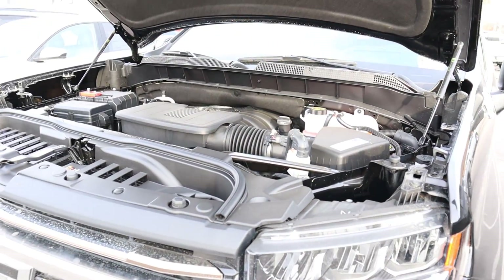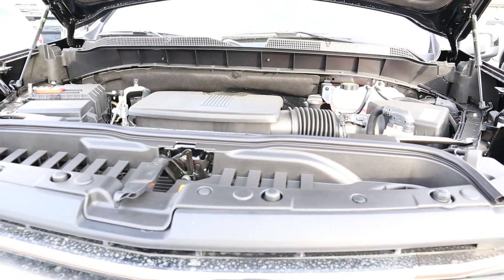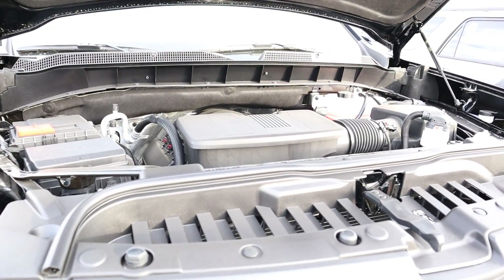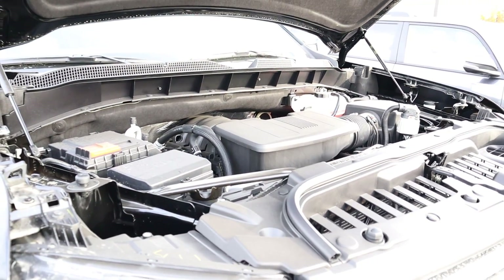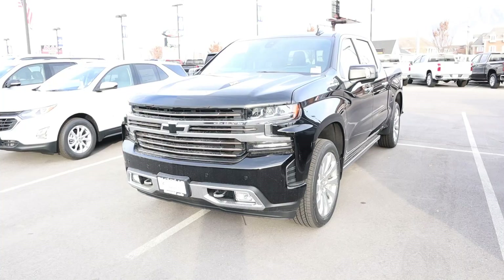This has the naturally aspirated 6.2 liter V8 that goes through a 10-speed automatic transmission. Fuel economy is 16 around town and 20 on the highway, which is actually really solid for how powerful this engine is. It's got 420 horsepower and 460 pound-feet of torque.